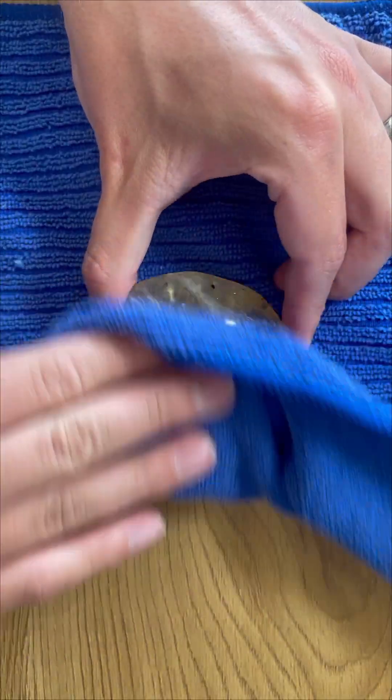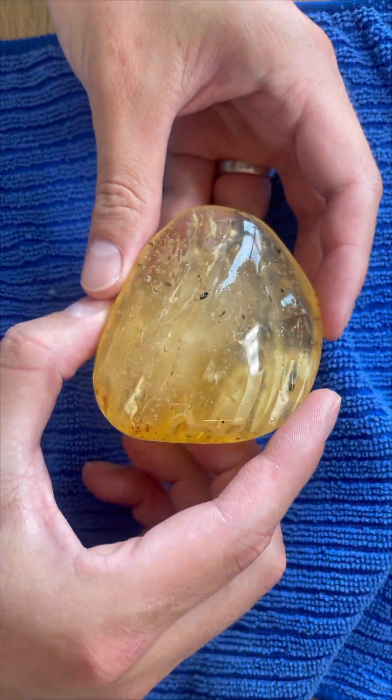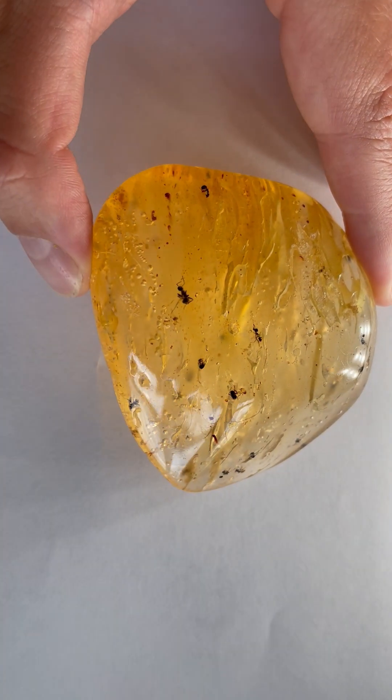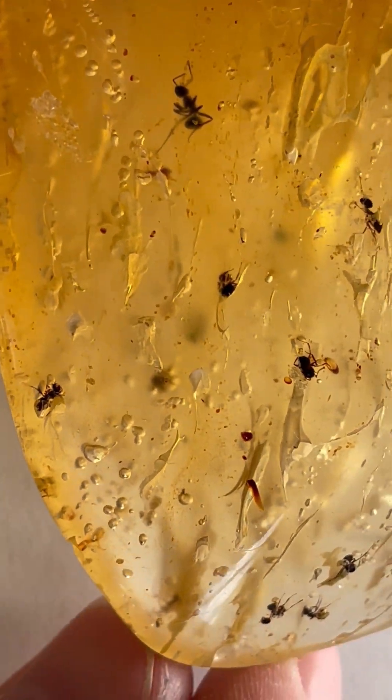This turned out quite special — impressive size and beautiful colors. But what's more unique is that inside of this ancient resin were over 50 ants of various sizes, mostly black carpenter ants and a few red fire ants.